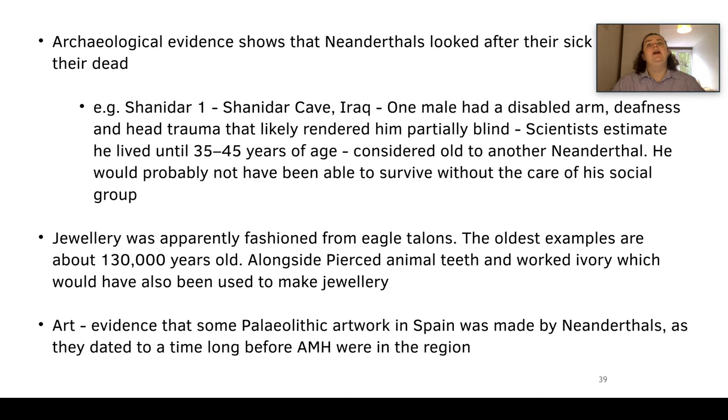This is how we refute the idea of Neanderthals being dumb primitive brutes. We now know that Neanderthals looked after their sick and buried their dead. For example, Shanidar 1 from the Shanidar cave in Iraq had a disabled arm, was likely deaf, and had head trauma rendering him partially blind. Scientists have estimated he lived to 35 to 45 years of age — really old for a Neanderthal — thought to be because his social group cared for him, provided food, and looked after him.